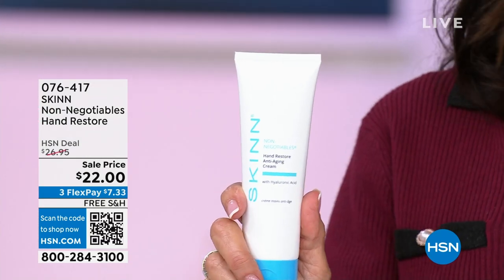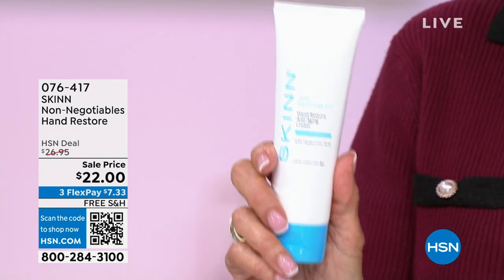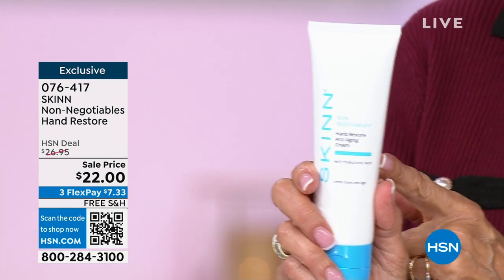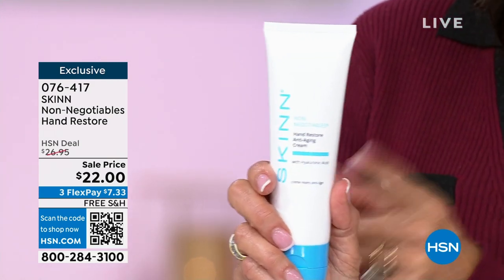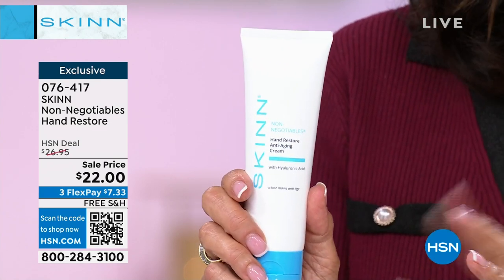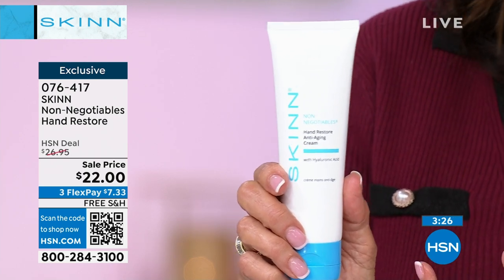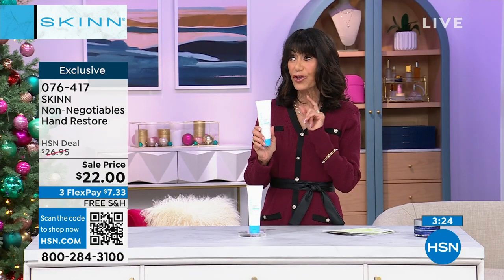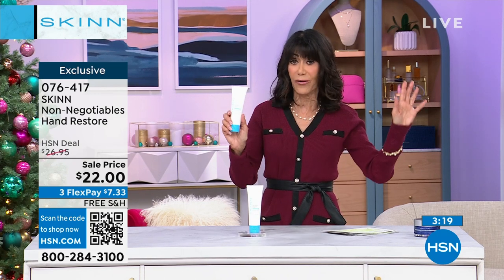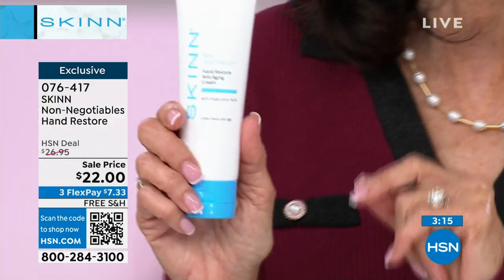This hand restore — number one, it's four ounces, so it's double size. It's an anti-aging product, and because it's water resistant, you're not going to have to keep applying it. You make this just like a very expensive face cream, Demetria. And we love our non-negotiable line. It's $22 today. This is the double size, and we don't really sell this very often — it has its own cult built-in following.